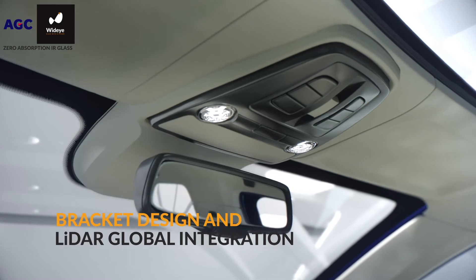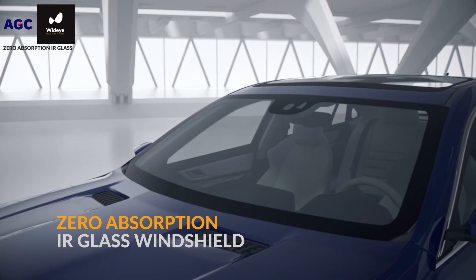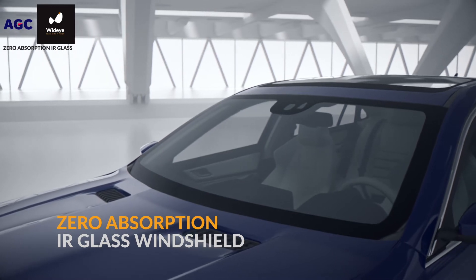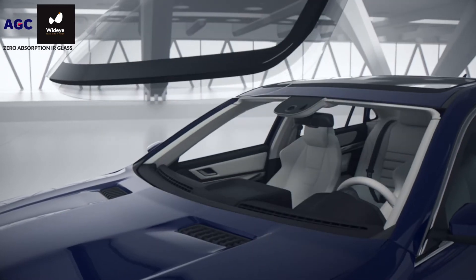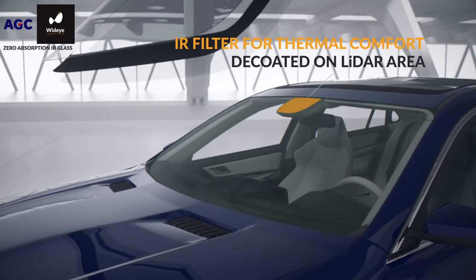Thanks to the WideEye team, you can now seamlessly integrate your LiDAR inside the car. This exclusive infrared transparent glass allows you to integrate the LiDAR behind the windshield thanks to its zero-absorption properties, while maintaining all the windshield's technical features.